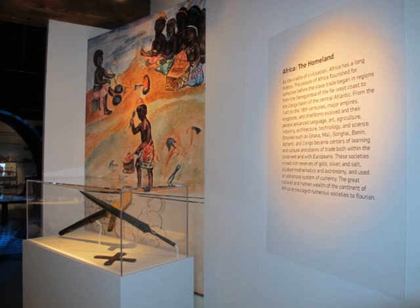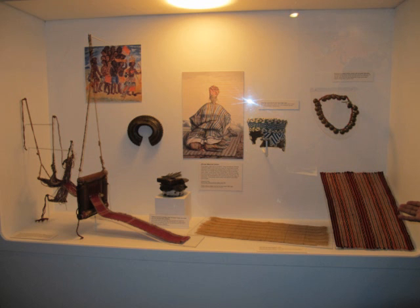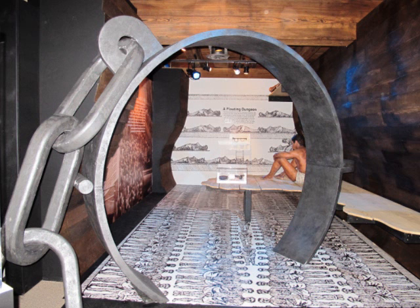The first section of the exhibit looks at Africa, the homeland of America's future slaves. There are living artifacts — those types of things that people use as tools or whatever in their everyday life — something as simple as woven mats, adornments in terms of neckwear and headwear, instruments, textiles, and medals.